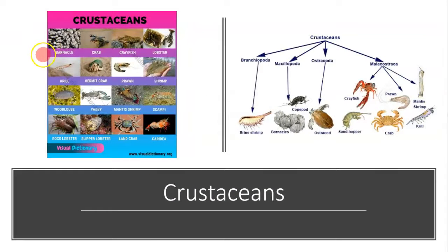Crustaceans have a big diversity to them and you can see some examples here — these are certainly not complete. Barnacles, crabs, crayfish which look like lobsters but live in freshwater (we have them here in Utah), lobsters, krill, hermit crabs, prawns, shrimp, woodlouse (also called roly-poly), the mantis shrimp which was one of our creature features earlier this year, and different types of land crabs as well.